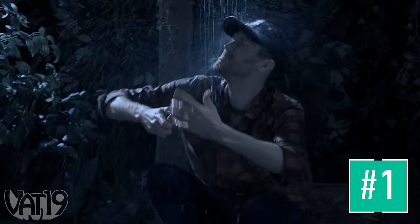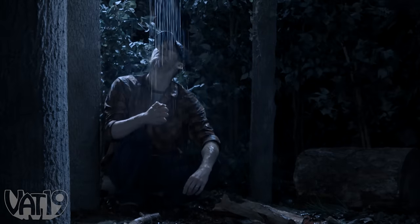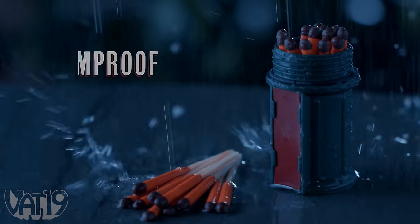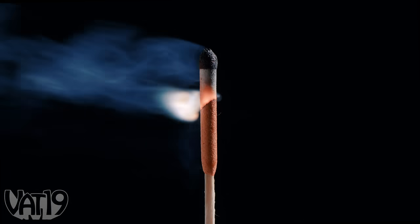Any outdoor explorer will tell you, if you don't come prepared, you might just get burned. Make sure you don't get hosed and carry storm-proof matches on your next adventure — a set of fire starters that are truly windproof and waterproof.